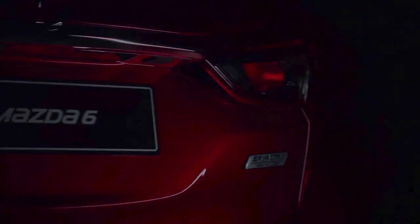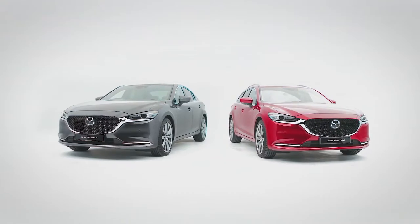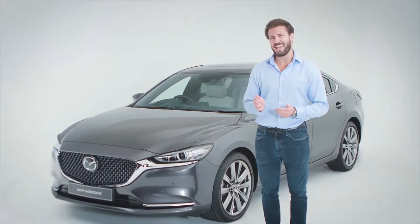The new Mazda 6 is a sleek and stylish saloon that truly embodies the Mazda philosophy of Jinba Ittai, or horse and rider as one. With quality in every detail, both the saloon and the Tourer tie key elements together, working intuitively and effortlessly.